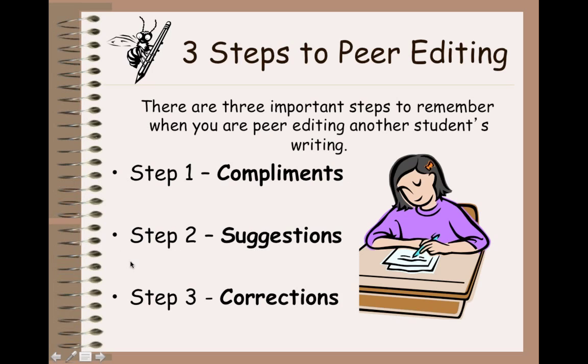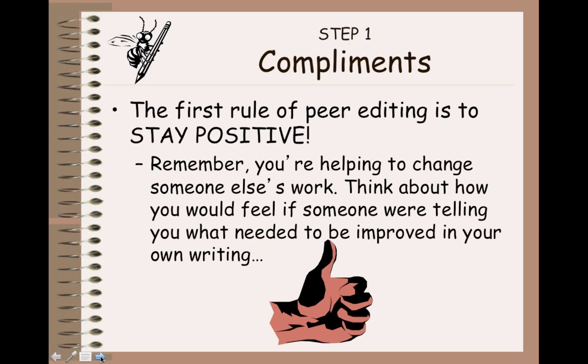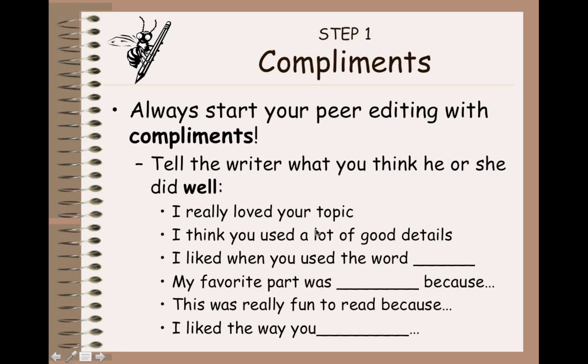Steps two and three might seem similar, but they're actually different. The original writer does not have to take all suggestions and use them. Corrections, however, are things that absolutely have to be fixed. Step one is to give compliments. Remember, you're changing somebody's writing — you don't want to hurt anybody's feelings. You want everybody to feel safe. Here are some ways to start compliments: things like 'I really liked your topic,' 'you used a lot of good details,' 'I liked it when you used the word blank,' or 'my favorite part of your writing was whatever, and because.'